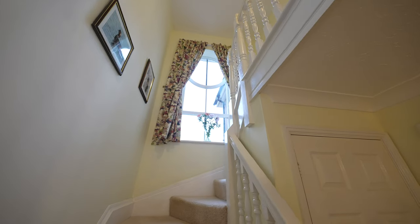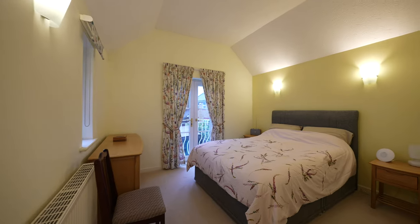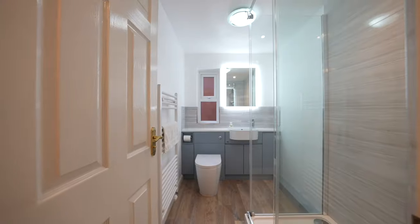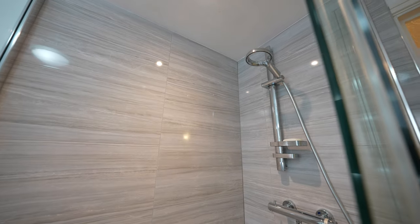The first floor principal bedroom offers a touch of uniqueness, with a vaulted ceiling, ensuite shower room, and French doors opening onto a Juliet balcony, which provides a charming view of the rear garden. This feature enhances the overall appeal of the home, offering a delightful retreat within the estate.